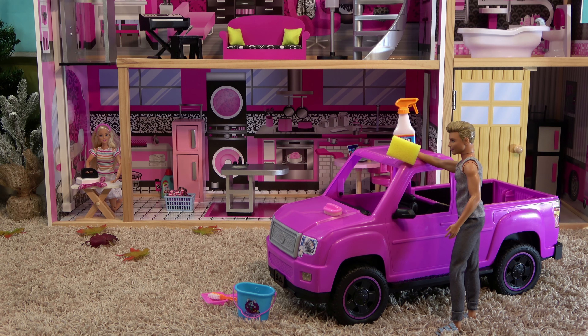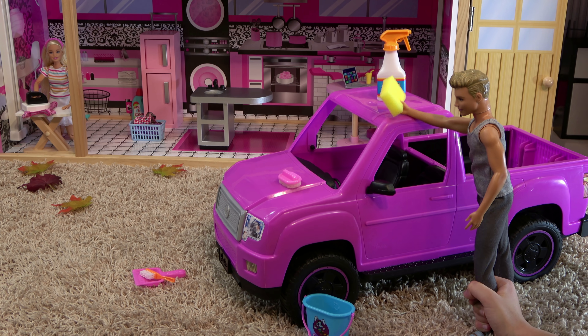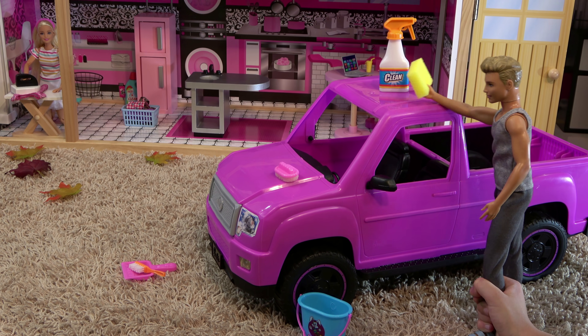It is Monday afternoon and everyone in Barbie's dream house is busy. Ken is washing his purple truck.